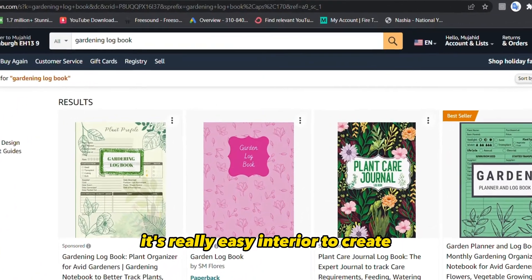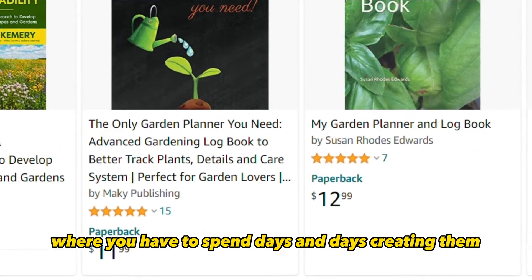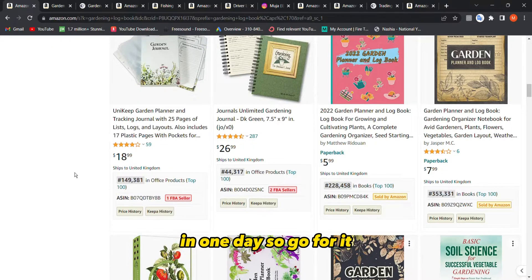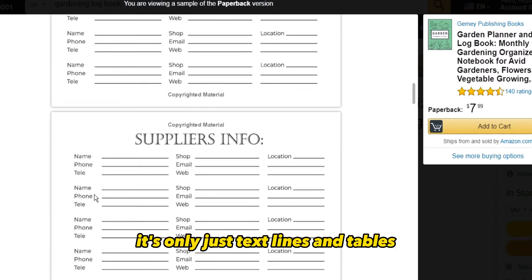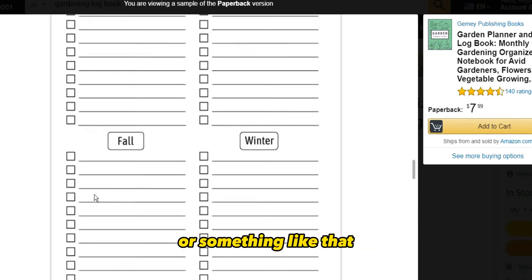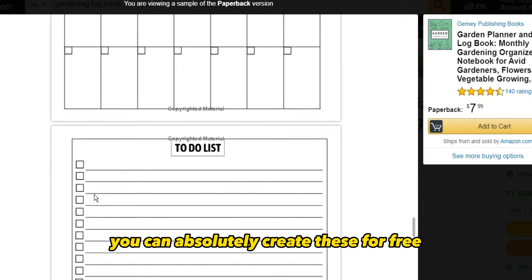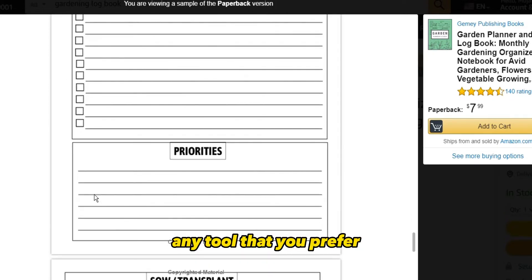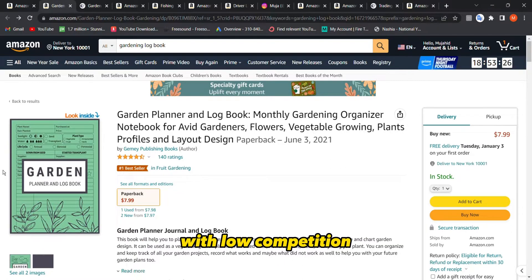It's really easy to create the interior — not hard like coloring books or activity books where you spend days creating them. You can literally create these in a couple of hours or one day. If you look inside this gardening logbook, you can see how simple it is — just text, lines, and tables. You don't have to be a professional designer. You can create them in any tool, whether paid or free — Canva, PowerPoint, Inkscape, any tool you prefer.